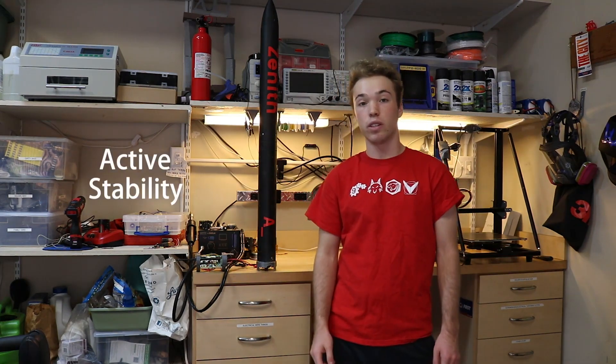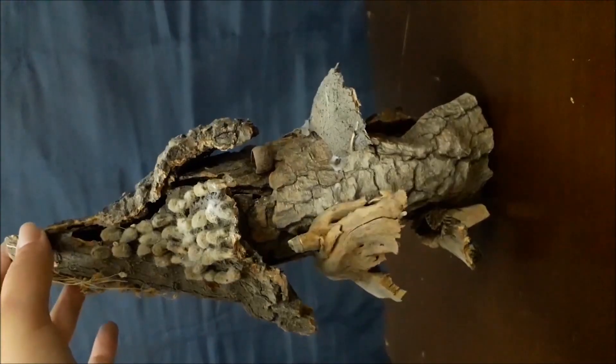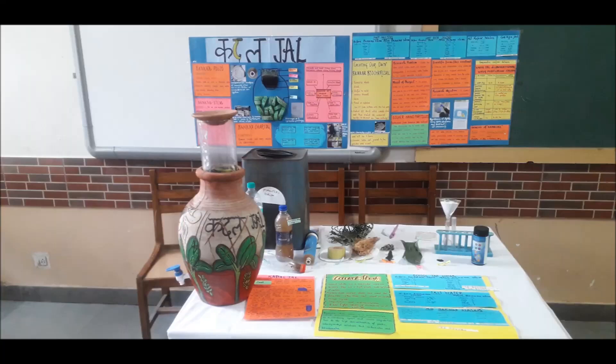Hi, I'm Prakhar Gupta, and this is my maker portfolio. Hi, my name is Saptarshi, and I'm a maker. For the last month and a half, I've been hard at work on one of my favorite projects yet — an active stability system for model rockets that I call the Zenit. I created Kadal Gel, a sustainable, cost-effective, and DIY water purifier.